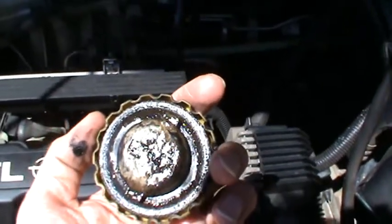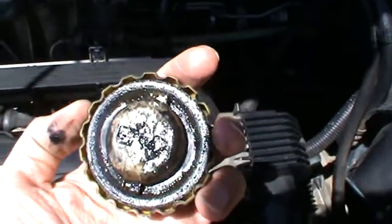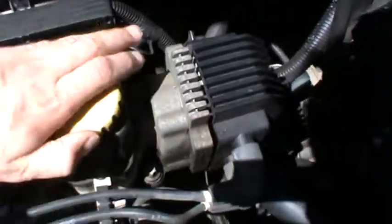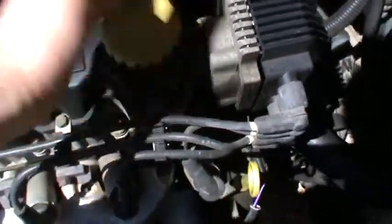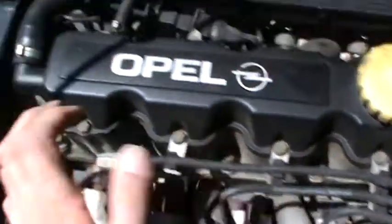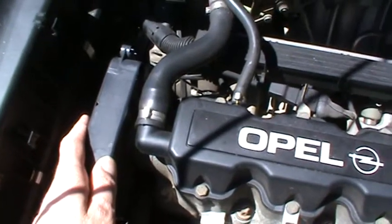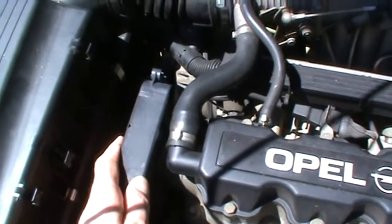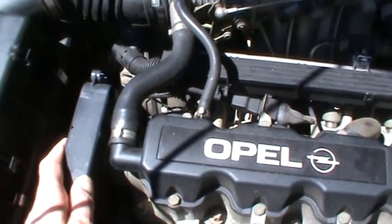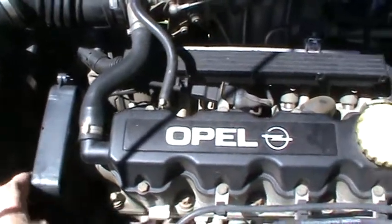Now, if you know anything about cars, you will know that that white stuff is bad news. Water's got in and mixed with the oil, which means the whole top part of the engine has to come off. Apparently this whole section needs to be replaced. The thermostat isn't working properly, which probably contributed to the problem. The engine was overheating and it didn't register until a couple of days ago when my car actually broke down on me.